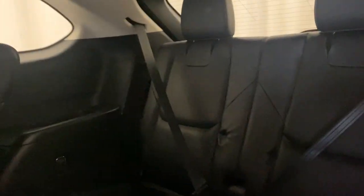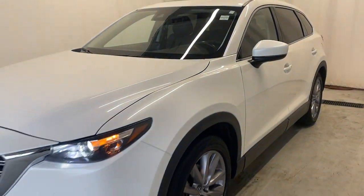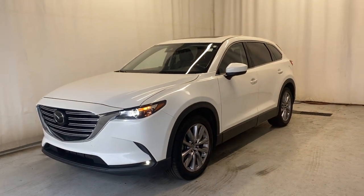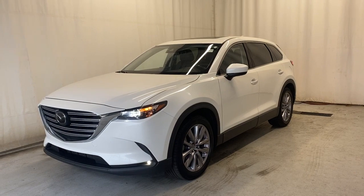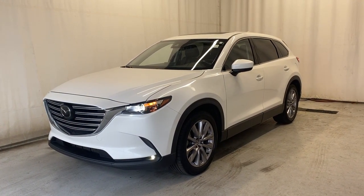The seats do fold and slide forward for easy access into the third-row seating, which has its own cup holders as well. Plenty of room in the CX-9. That wraps it up for the 2021 Mazda CX-9 GSL all-wheel drive in Snowflake White Pearl. If you have any questions or want to book a test drive, please feel free to visit us at parkmazza.ca. Thanks for watching everybody — catch you in the next one!